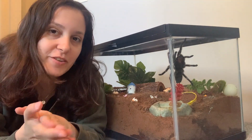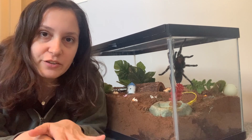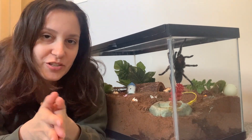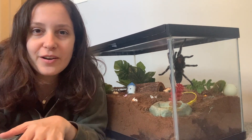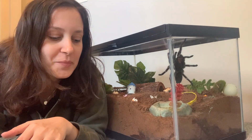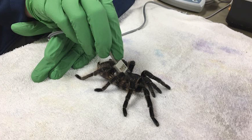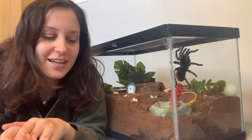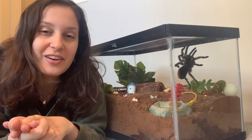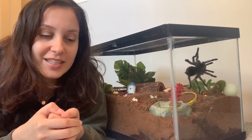They also, as part of the physical exam, checked this tarantula's muscle tone by pushing her legs down, each of her legs, to check the pressure — kind of like how the doctor checks your reflexes. And they also checked her heart rate using a very tiny ultrasound device, which was like the size of a fingernail. They said that the tarantula's heart rate sounded like a little wave, like a whoosh-whoosh type of sound, which I think is adorable.